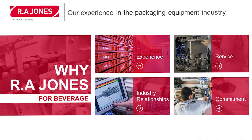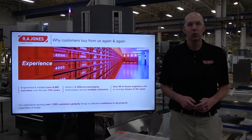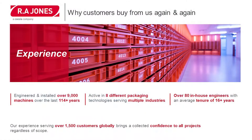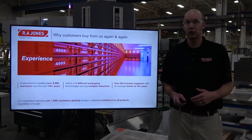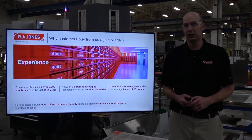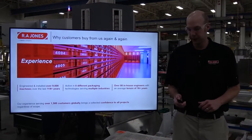Now we're going to talk about the reason customers come back to R.A. Jones and buy equipment again and again. One of those reasons is experience. R.A. Jones has engineered and installed over 9,000 machines over the last 114 years. We are active in eight different packaging technologies across multiple industries. We have over 80 in-house engineers with an average tenure of 16-plus years.